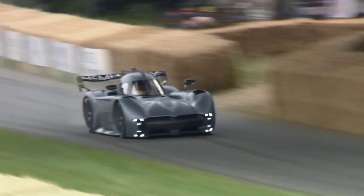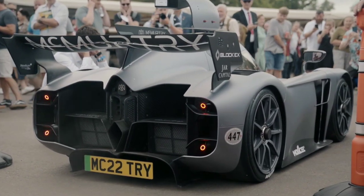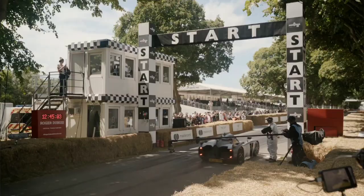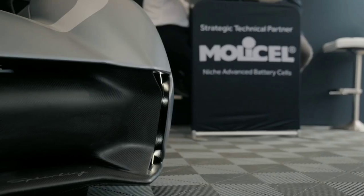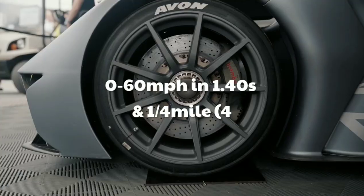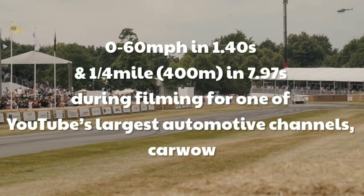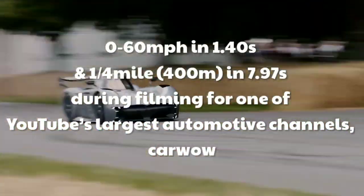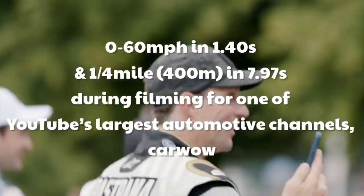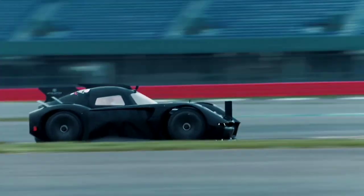It can generate more than two tons of downforce from standstill — enough power to stick to a ceiling with the fans at full speed. The McMurtry Speirling fan car has achieved an independently measured 0 to 60 miles per hour in 1.40 seconds and a quarter mile in 7.97 seconds during filming for CarWow, one of YouTube's largest automotive channels. This makes it the fastest accelerating car they have ever tested.